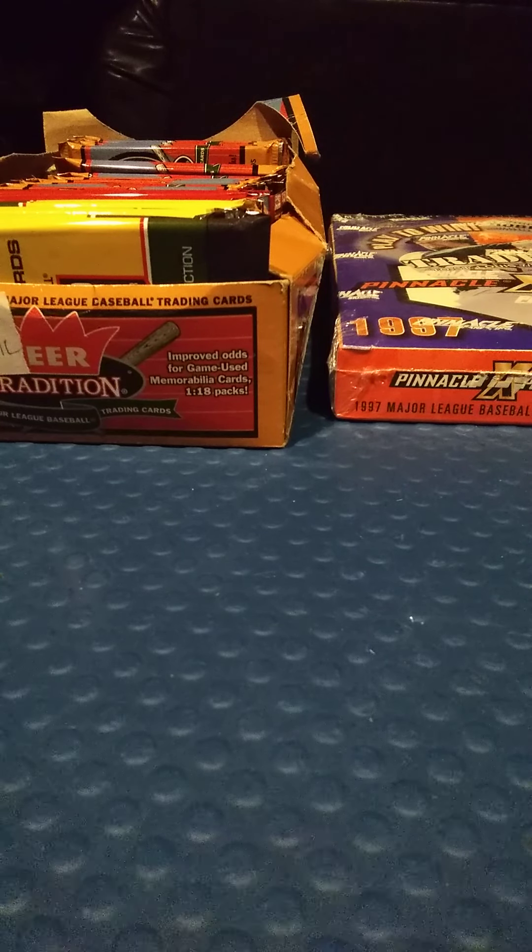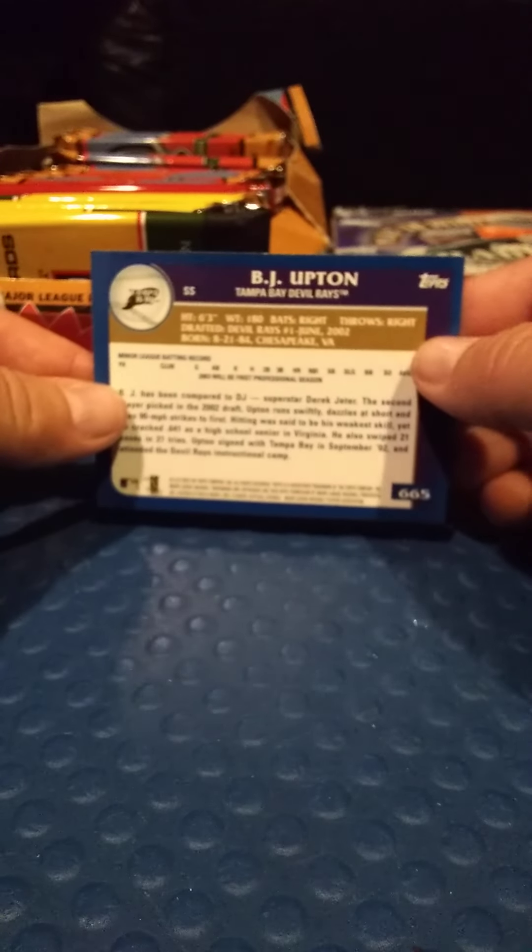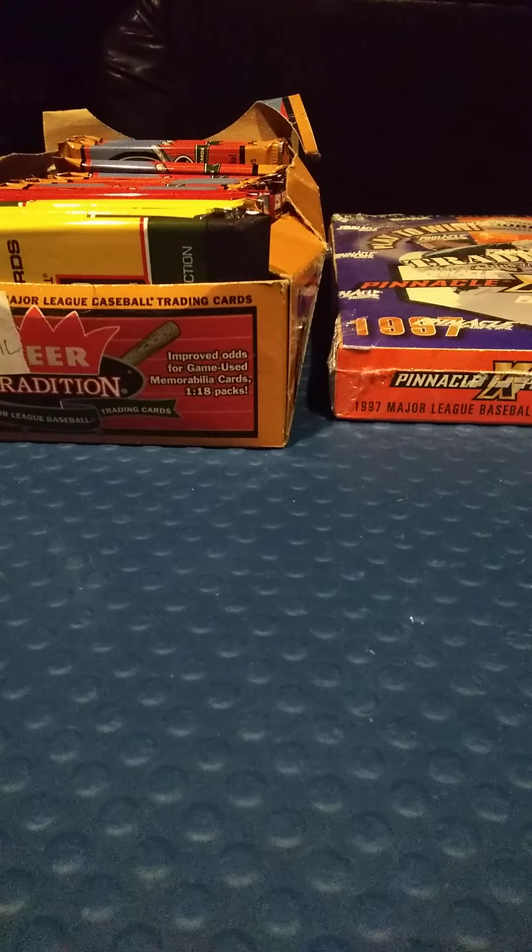I just opened some stuff off camera, and this is from Topps 2003 — I pulled a BJ Upton rookie card. There it is, BJ Upton rookie, pretty nice. It's a draft pick card, so pretty cool.